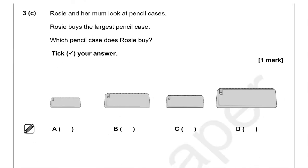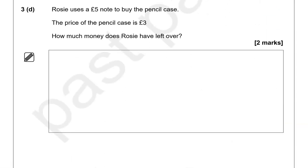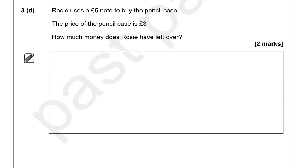Rosie and her mom look at pencil cases. Rosie buys the largest pencil case — tick your answer. The largest of them all is option D; the rest of the pencil cases are smaller. Rosie uses a £5 note to buy the pencil case, which costs £3. How much money does she have left? Five take away three — using a calculator you get two — so that is £2.